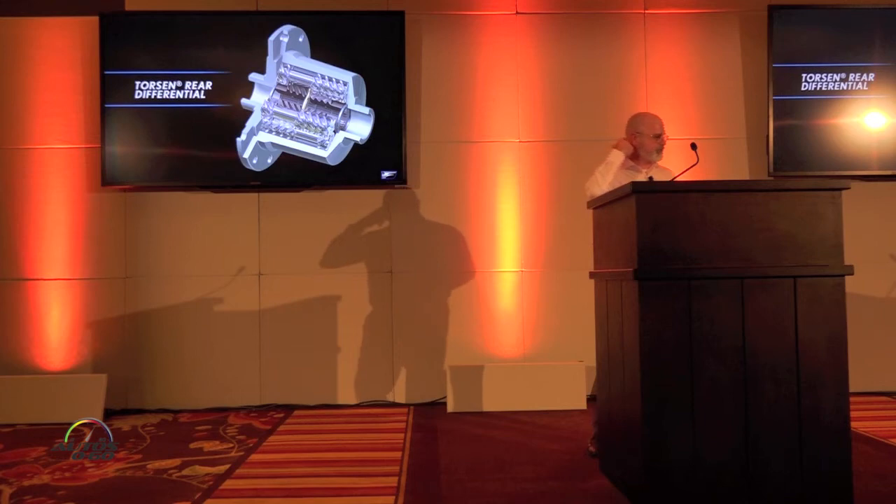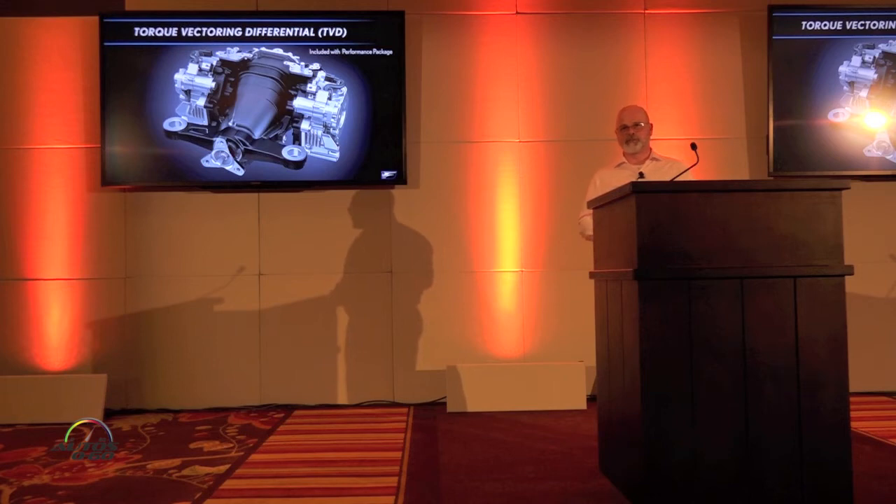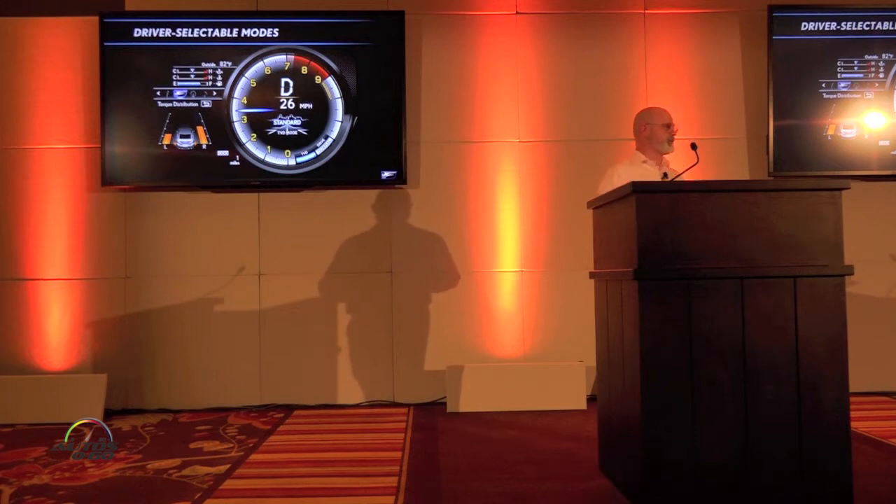Standard on the RCF is the torsen limited-slip rear differential. Optional is the torque vectoring differential, which is standard on the GSF as part of the performance package. There are driver-selectable modes, and at the track today there are both non-TVD and TVD-equipped RCFs, so you can try them back to back to get a sense of the difference.